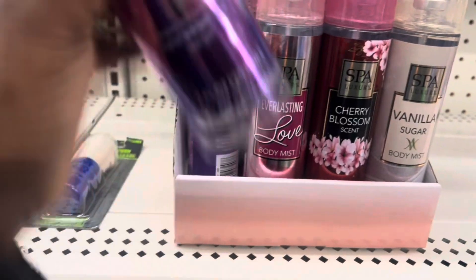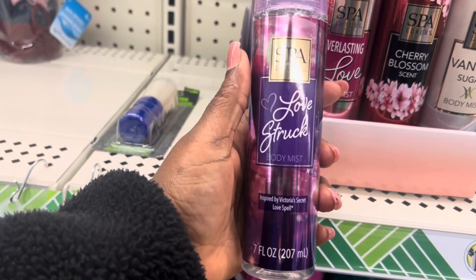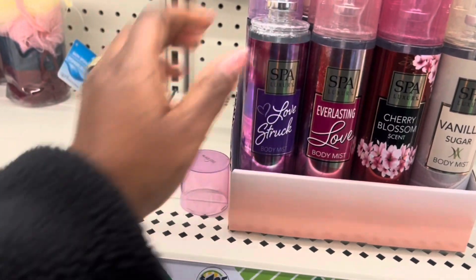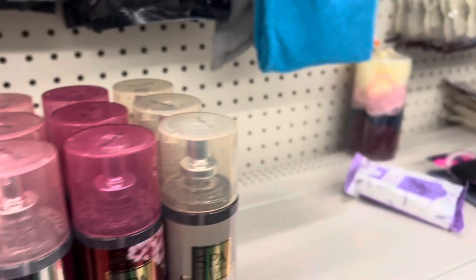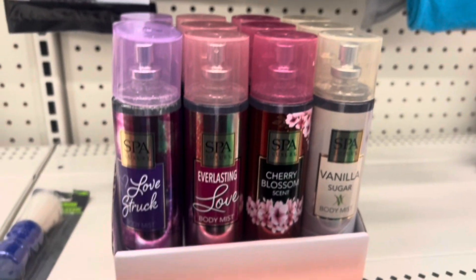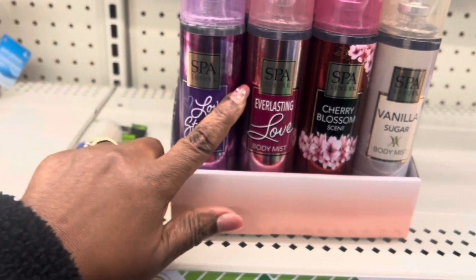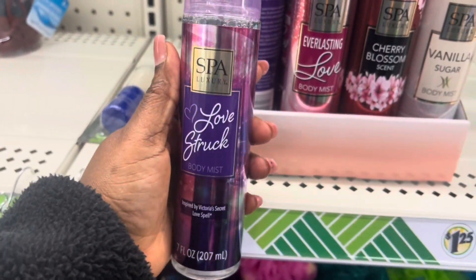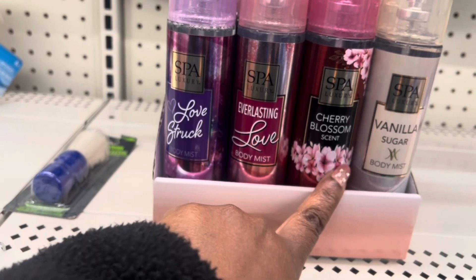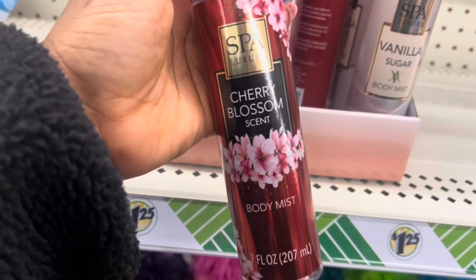Look at these — your Dollar Tree has Spa Luxury Love body mist, you guys. This is 7 fluid ounces. I don't know how they smell, but this is like the generic brand from Bath and Body Works. They have different ones: Everlasting Love Body Mist, Cherry Blossom Scent. I have something like this currently at home, but I will show you guys — I'll put a picture up. And this is the Vanilla Sugar.